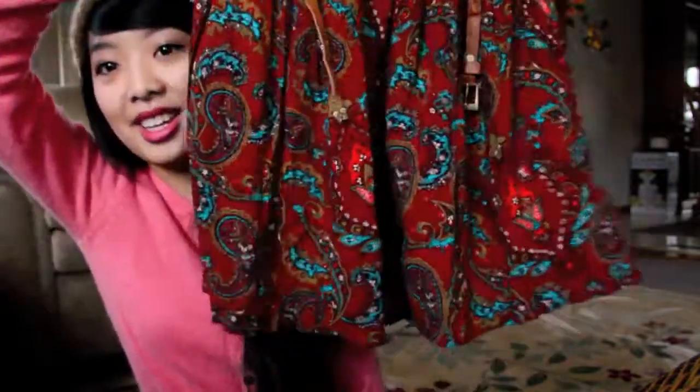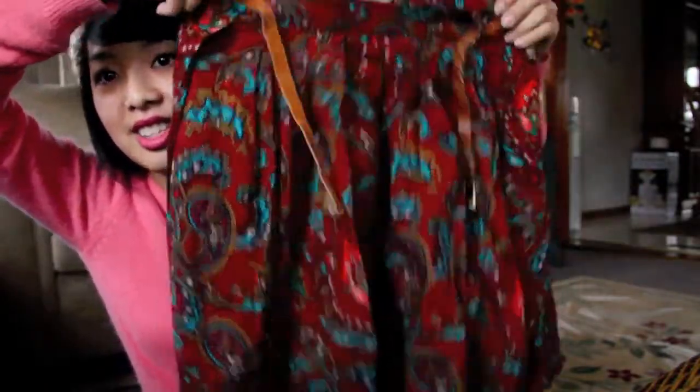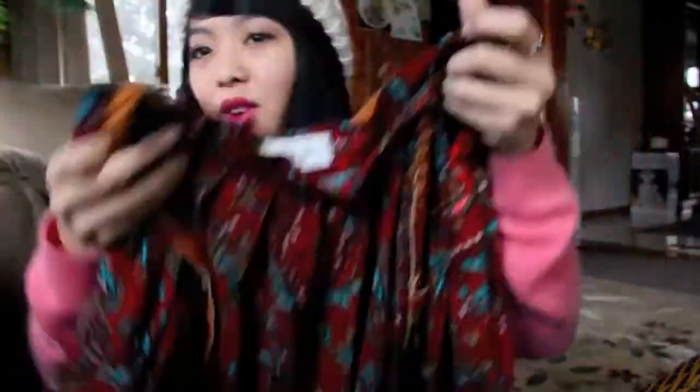Then I went to Forever 21 and grabbed this really cute patterned skirt that I've never seen anything like before. I love it — it looks like a short but it's not. It has pockets, which is great. I love the flowiness of it; I just have a tendency to gravitate toward things that flow.